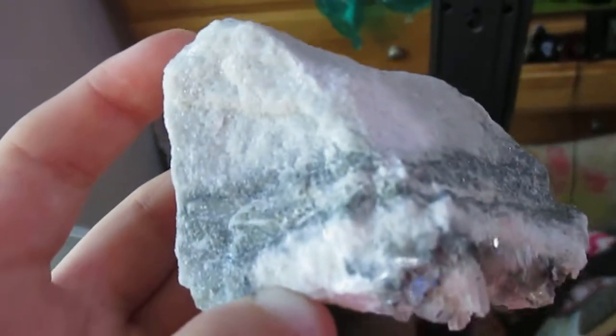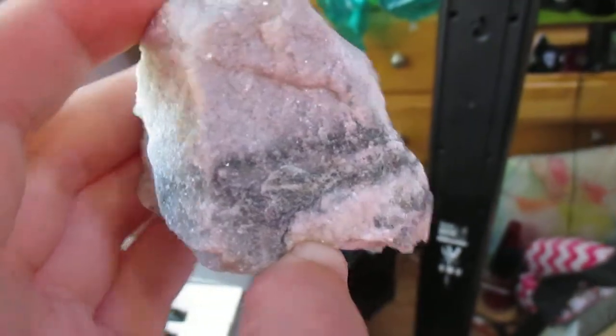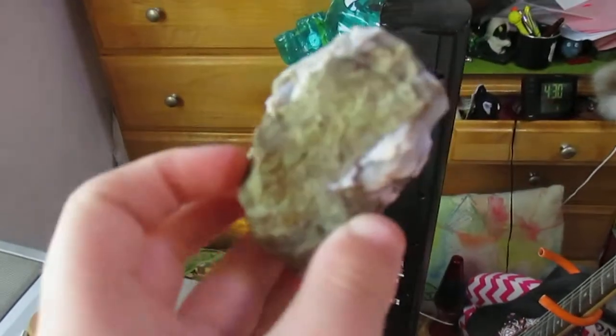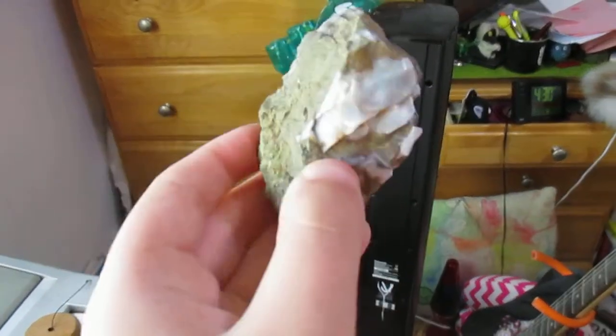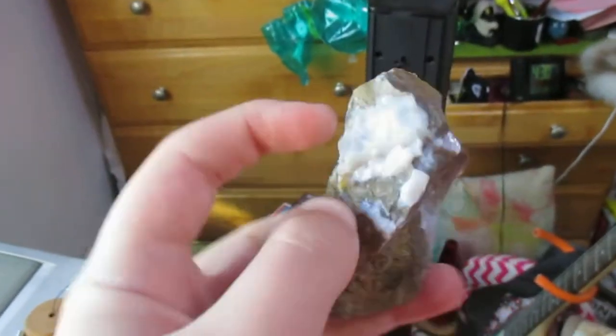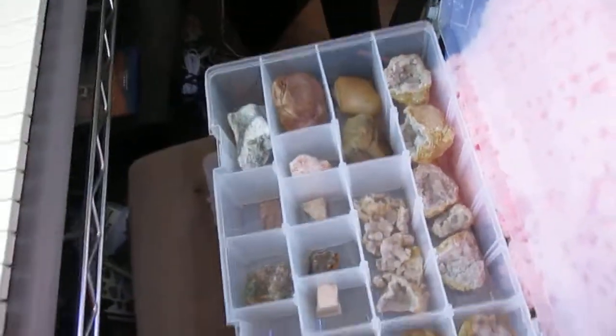And here's a really cool rock — I don't really know what it is, but it's got lots of crystals. It's really pretty. And here's some opal, and this piece right here — I'm so sorry, my camera doesn't focus that well — but yeah, there's some white opal here. So, yeah, that is the third box.